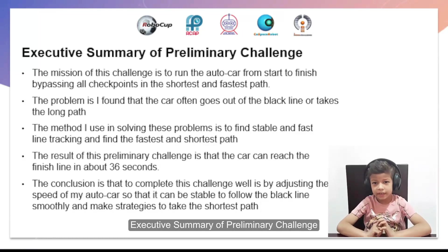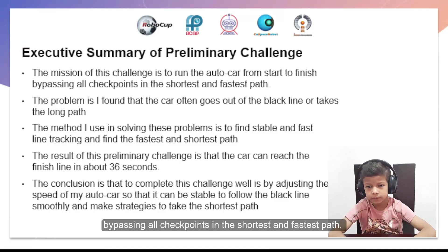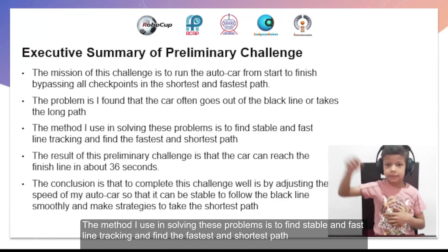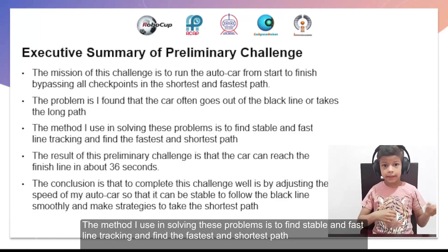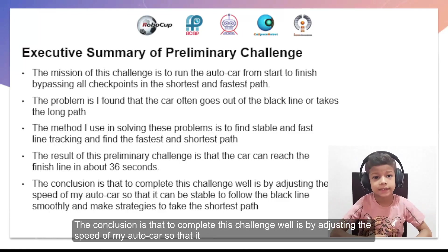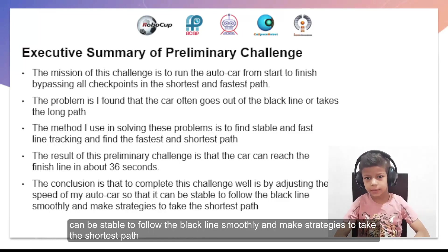Executive Summary of Pre-Preliminary Challenge. The mission of this challenge is to run the auto car from start to finish by passing all checkpoints in the shortest and fastest path. The problem is I found that the car often goes out of the black line or takes the long path. The method I used in solving this problem is to find stable and fast line tracking and find the fastest and shortest path. The result is that the car can reach the finish line in about 36 seconds.